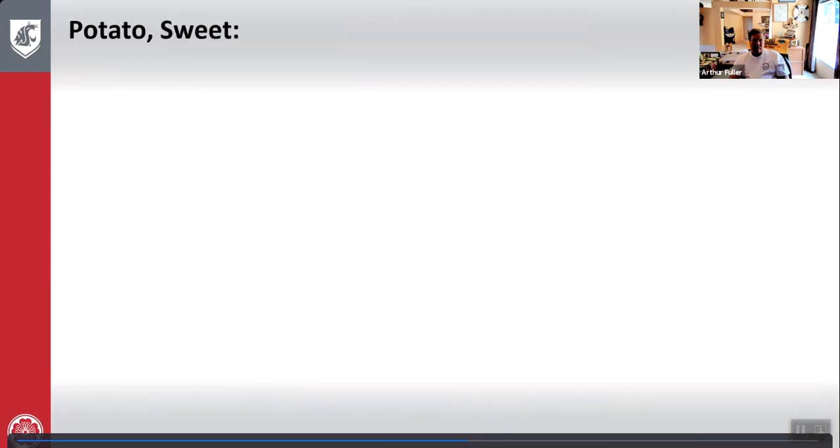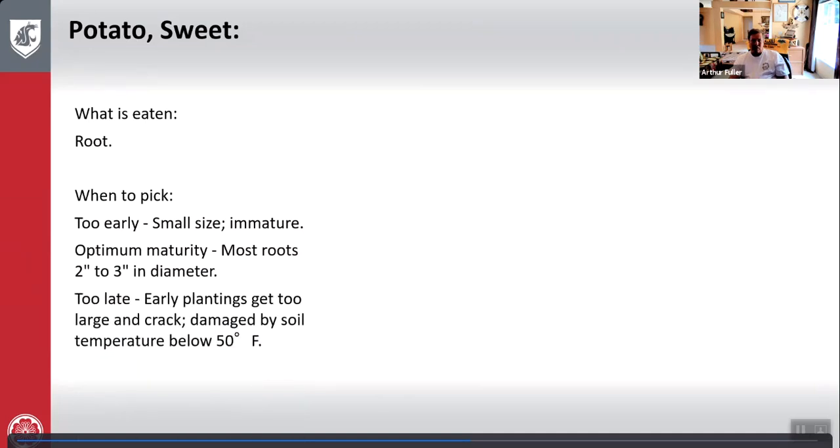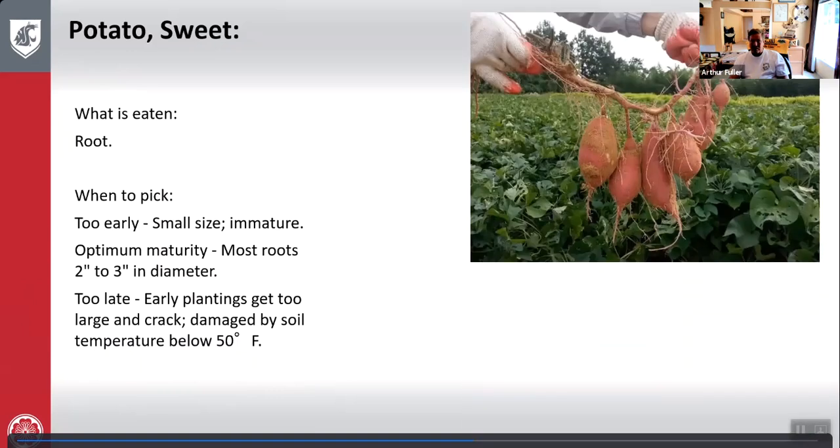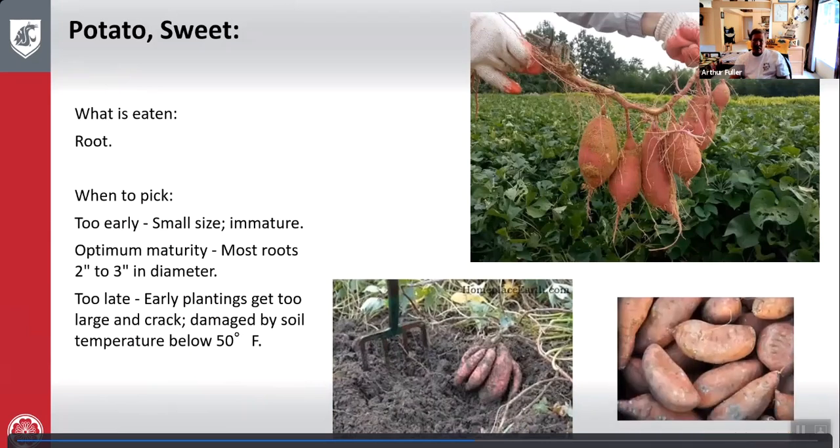Sweet potatoes are a little different. What is eaten is the root. Too early — small size, immature. Optimum maturity — most roots two to three inches in diameter. Too late — early plantings get too large and crack, damaged by soil temperatures below 50 degrees. Get these up before soil temperatures drop below 50 degrees. Here's someone harvesting sweet potatoes and the final outcome.